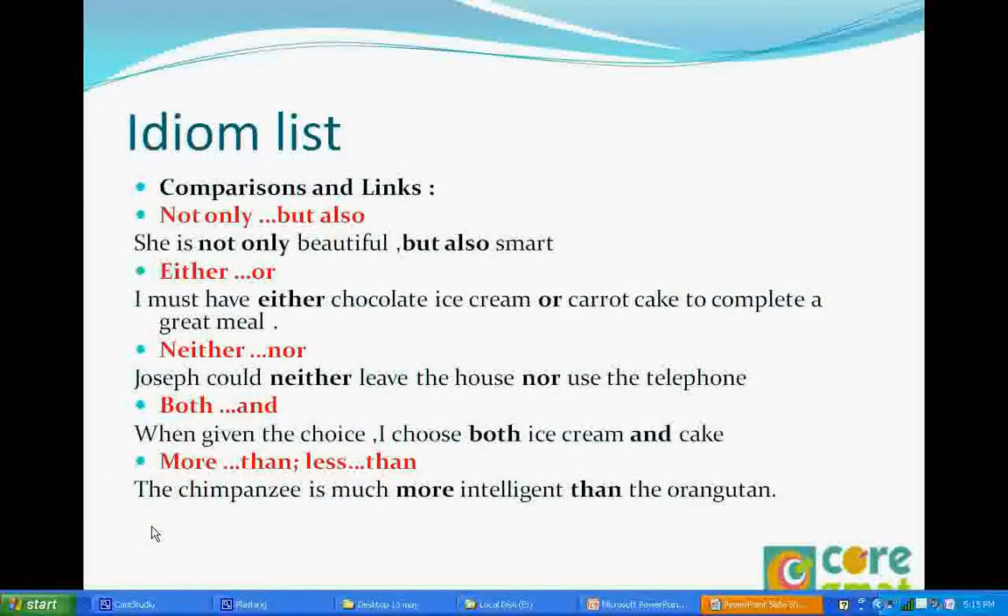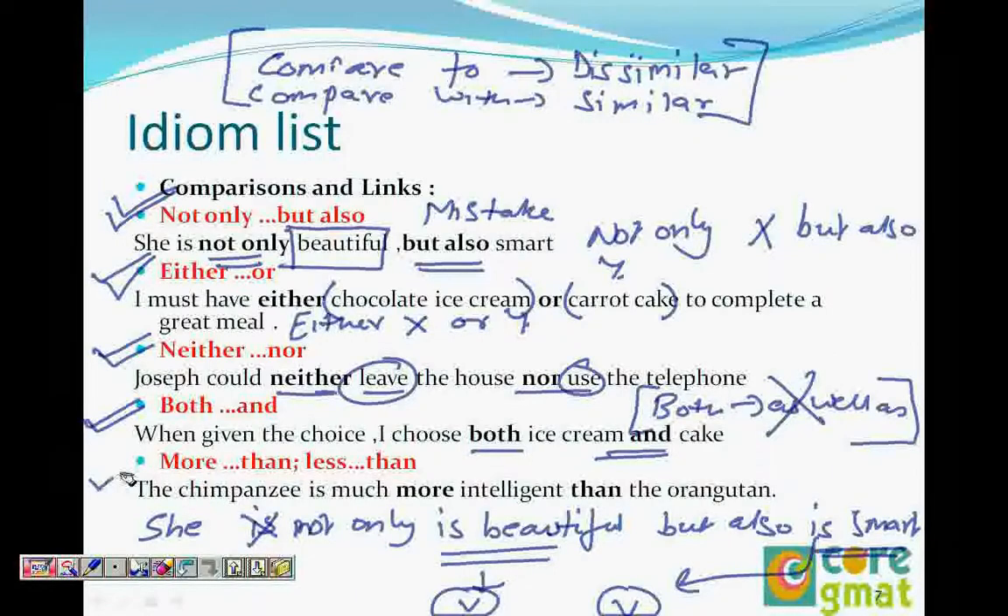Then we have 'more than' and 'less than.' For example: 'The chimpanzee is more intelligent than the orangutan,' or 'The orangutan is less intelligent than the chimpanzee.' When you see 'more,' look for 'than'; when you see 'less,' look for 'than.' That's another tip.